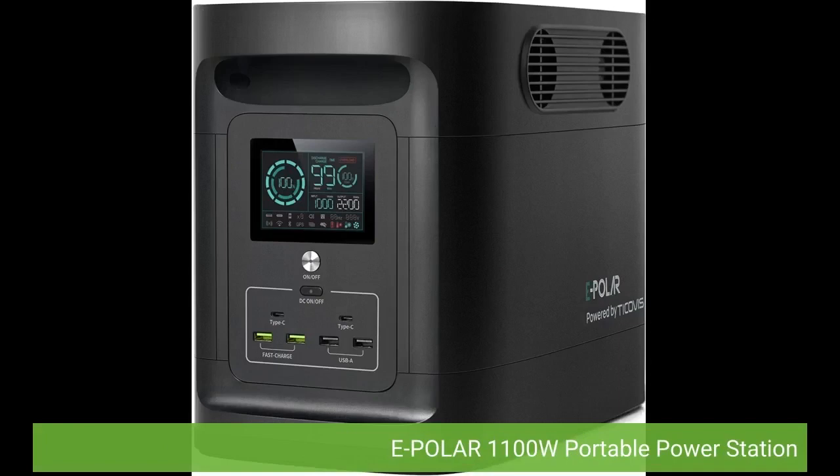Click on the link below to get coupon. Epolar 1100W Portable Power Station.